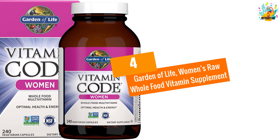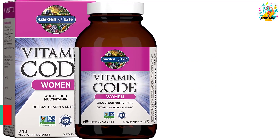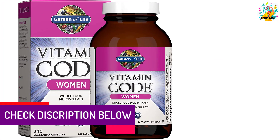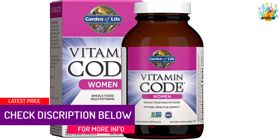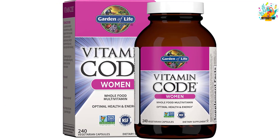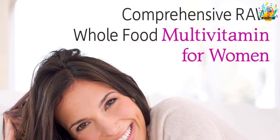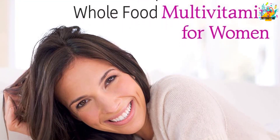At Number 4, Garden of Life Women's Raw Whole Food Vitamin Supplement. The Garden of Life multivitamin combines different whole food ingredients to come up with a balanced and healthy women's daily vitamin supplement. It has a blend of vitamins that consist of folate, calcium, magnesium, zinc and vitamin A, C, D3, E and B complex for women's nutritional needs.